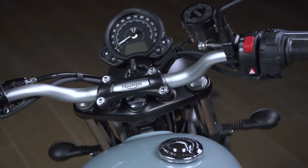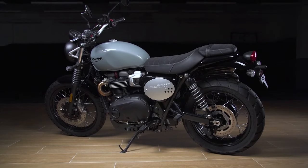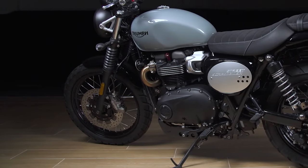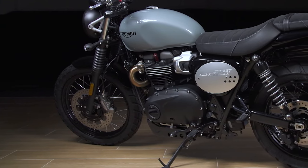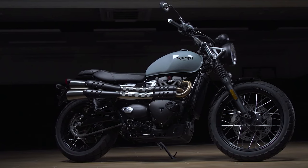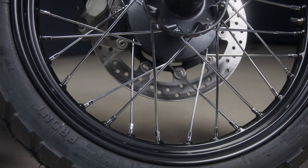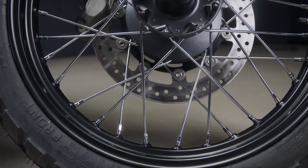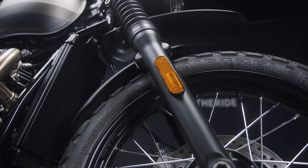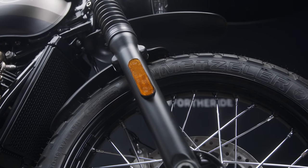No keyless go on the Street Scrambler though, which is a bit of a disappointment for a bike aimed at the urban environment. Not only has the Street Scrambler range had a nip and tuck but it's also got some quality new features in the chassis and rideability department. It comes with a Brembo front brake, cartridge forks, three riding modes — road, rain and off-road — switchable ABS, switchable traction control, and torque assist clutch.